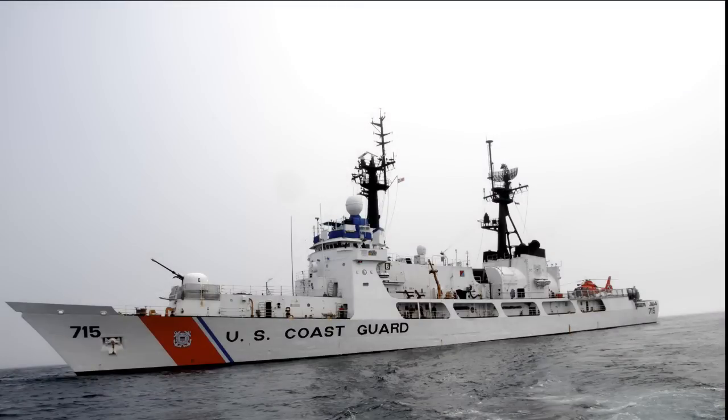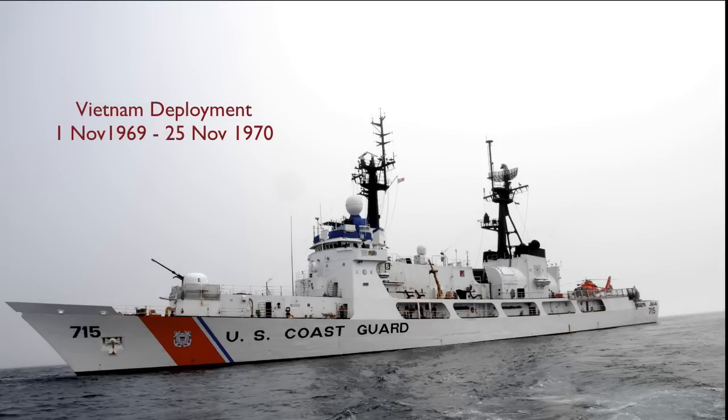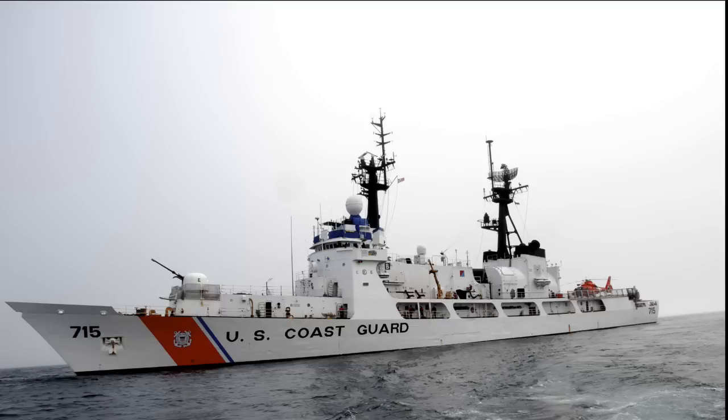Cutter Hamilton, WPG-715 / WHEC-715. Built by Avondale Shipyard, New Orleans, Louisiana. Launched December 18th, 1965. Commissioned March 18th, 1967. Decommissioned 28 March 2011. Sold to the Philippine Navy and recommissioned as Patrol Frigate Gregorio del Pilar, PF-15.